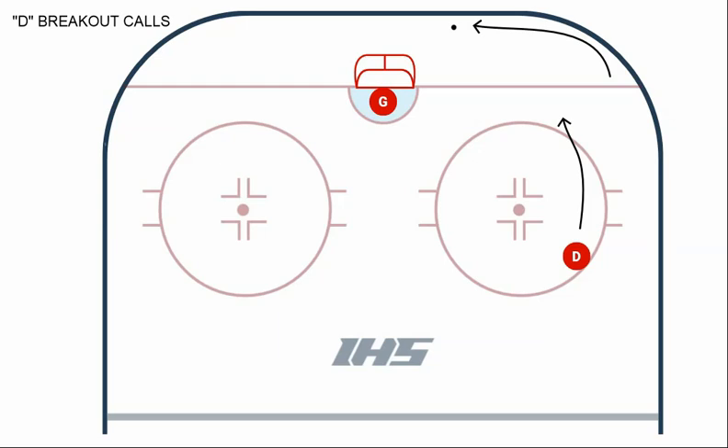A single defenseman retrieving a puck is usually facing away from the rush, looking at his own defensive zone boards, and has little access to information about where the forecheck is coming from, how many players are attacking, how much time he has, and what his best option is for success. However, when his defensive partner and goalie communicate with him, he has two extra sets of eyes looking up the ice at attackers, and they can not only provide him all the information he needs — they can provide him with outlets to defeat the attack.